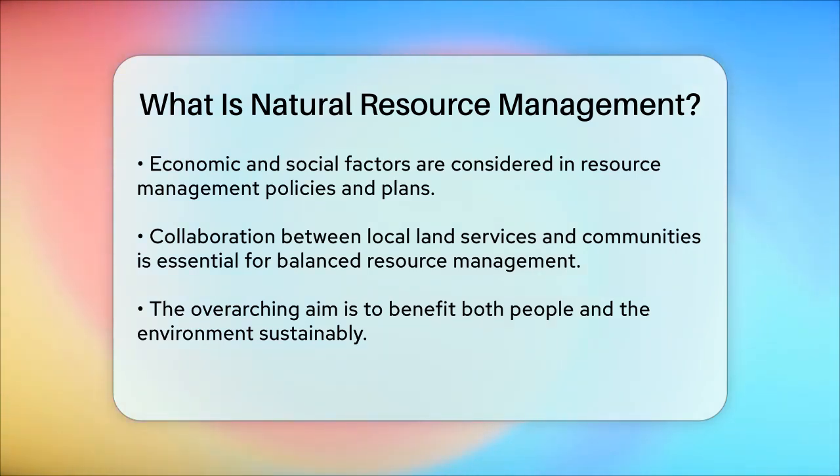Overall, natural resource management is about ensuring that we use the Earth's resources in a way that benefits both people and the environment, now and in the future. It's a complex but essential task that requires careful planning, community involvement, and a commitment to sustainability. Thank you.